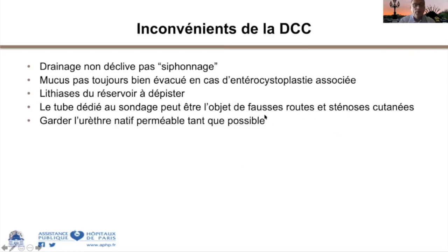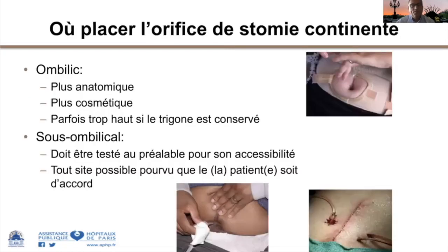Un message important : si un montage de stomie continente est indiqué, il faut au maximum garder l'urètre natif et le rendre continent pour qu'il n'y ait pas de fuite et qu'il existe une voie de sauvetage. La stomie est le plus souvent placée à l'ombilic, ce qui est anatomique et cosmétique. Chez les patients obèses ou pour des raisons techniques, elle peut être placée en paramédian ou sur la ligne médiane, après discussion avec le patient pour anticiper les décisions.